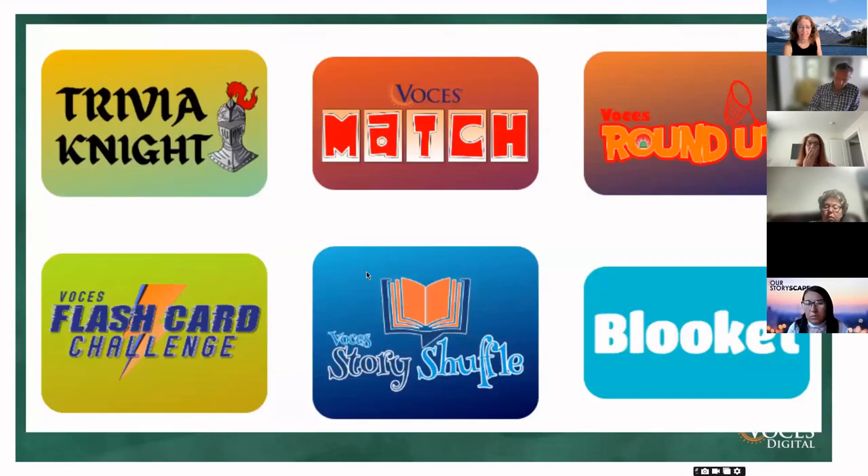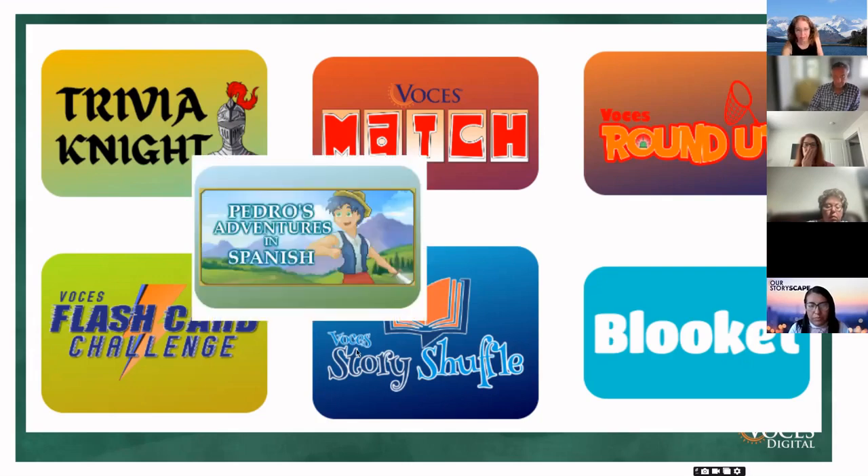We have our game center with all sorts of amazing games. Blookit is amazing because you can create a game, leave it up as homework with a free account, and have students play it over and over — tons of free repetitions. Pedro's Adventures in Spanish, which is in Primaria Dos, is one of those 80s-style games where you look inside things and solve little puzzles — all in Spanish, made for kids learning Spanish. It's great for faster processors, kids who need an extra challenge, or even native speakers.